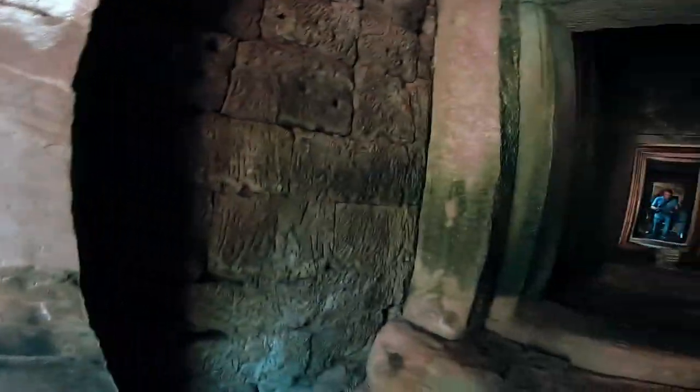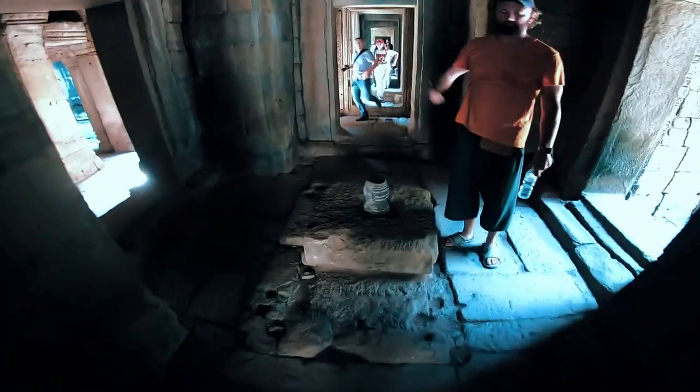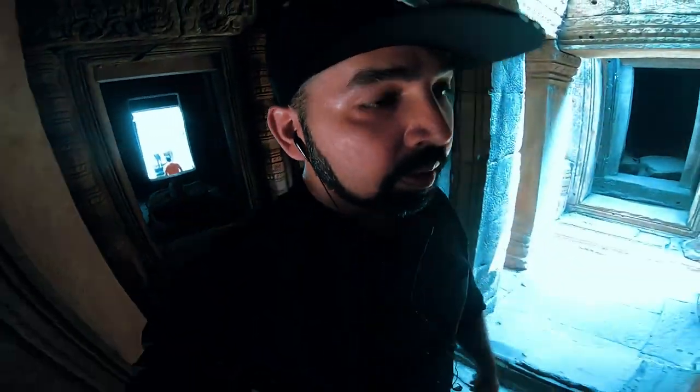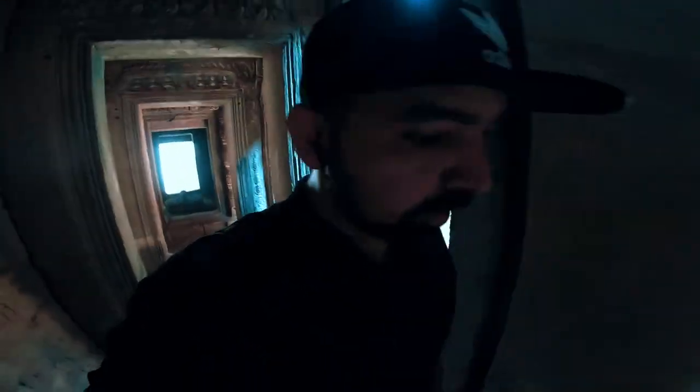I can see here — it looks like a Shivalinga. This is a Buddhist temple but there are Shivalinga here. There are some bats — I can hear them, chee-chee-chee in the back.